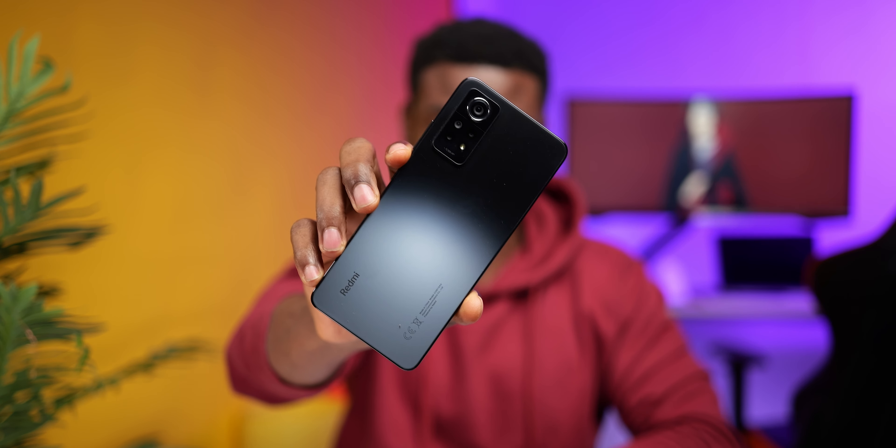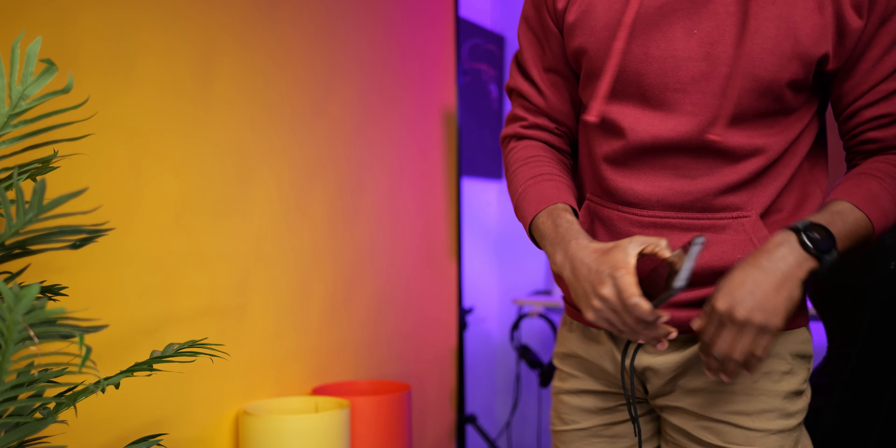This is the Redmi Note 12 Pro 4G. Actually, this is the Redmi Note 10 Pro from two years ago but with 67 watts fast charging. End of review. You're still here? Okay, let's talk about it.